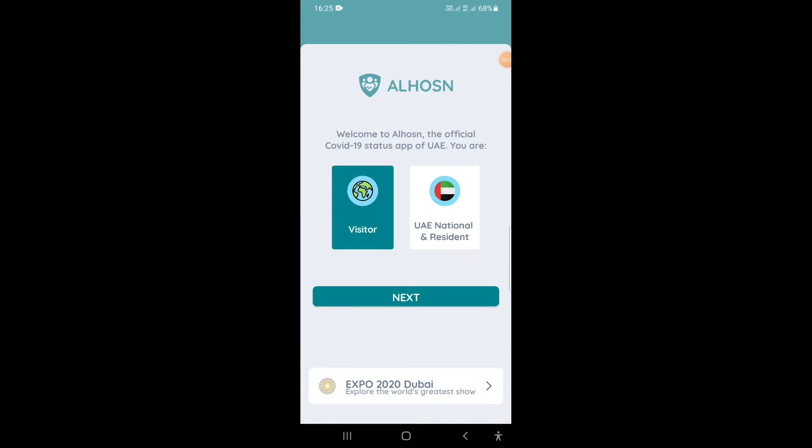Hi viewers, welcome to my YouTube channel. Today we will discuss the update of the Al Hosn app and green pass protocol. The rules have been changed, so if you did not subscribe to my channel, currently subscribe and press the bell icon.